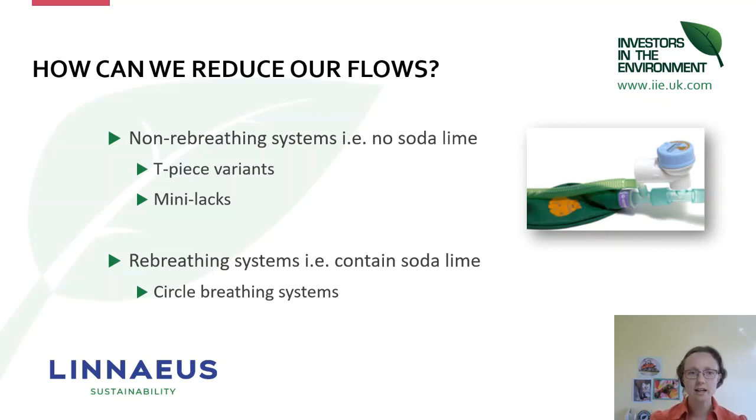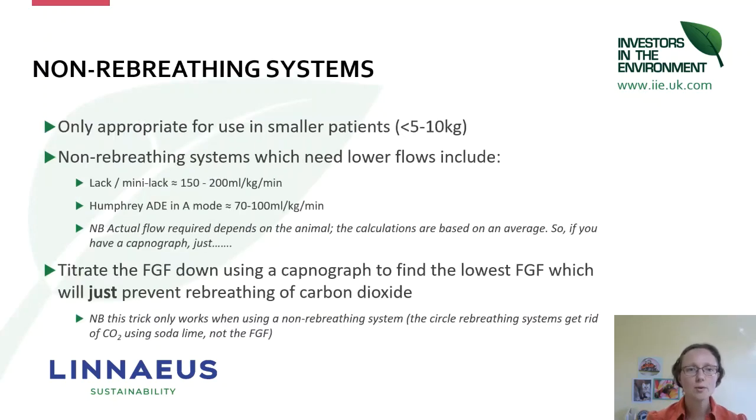For safety when using non-rebreathing systems, look for those with an APL valve — an adjustable pressure limiting valve — which has a pressure relief limit so you can't over-pressurise your patient. These APL valves don't lock shut and you can't over-inflate the lungs with them. So for non-rebreathing systems, which are only appropriate for use in smaller patients, the Lack, mini-Lack, and Humphrey can use lower flows compared with the T-piece variants, which can sometimes use up to double or triple the flows.